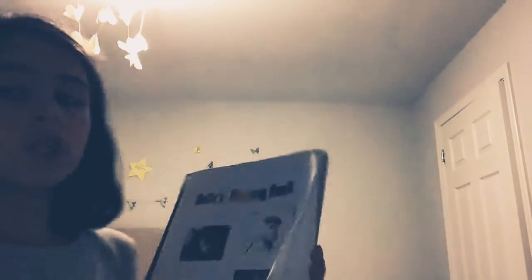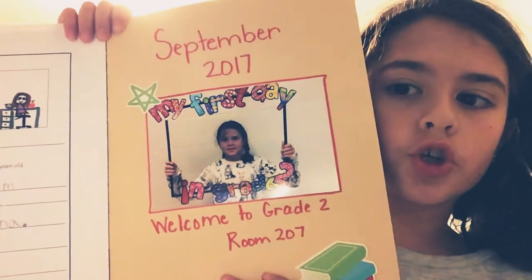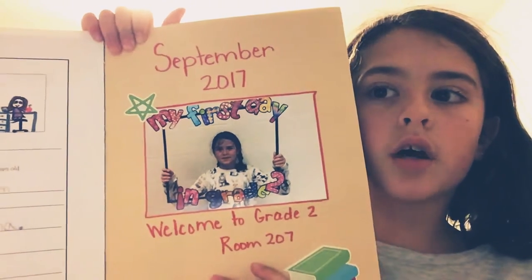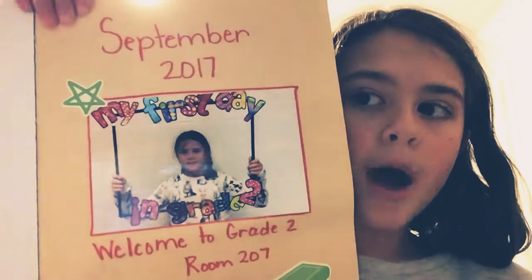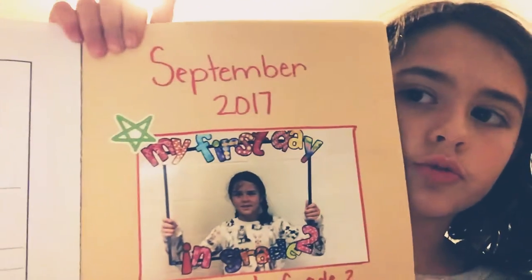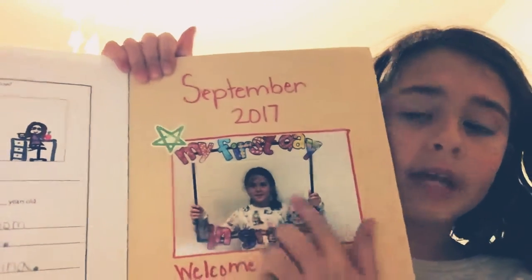The first page has a picture of me that says September 2017, welcome to grade 2, room 207. And then I've got this little thing that says my first day in grade 2, with a little star sticker right here and then my face.